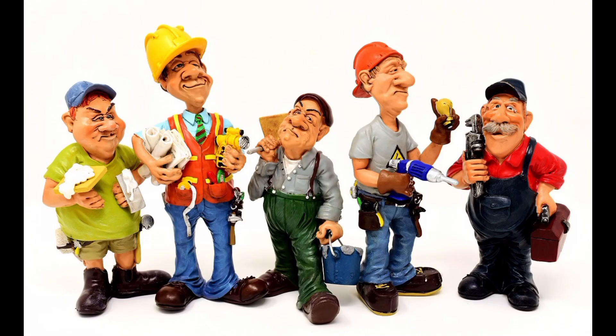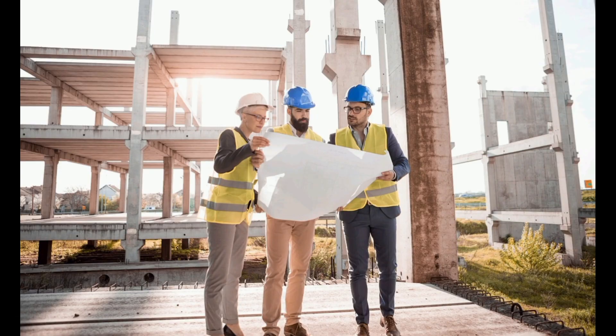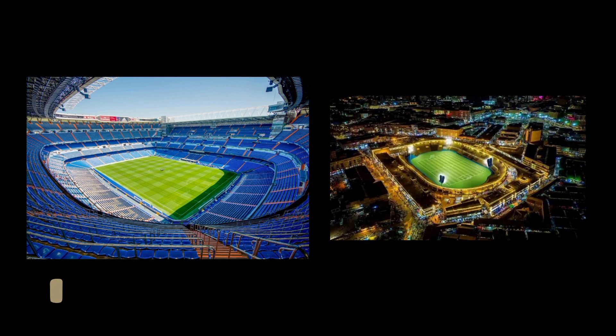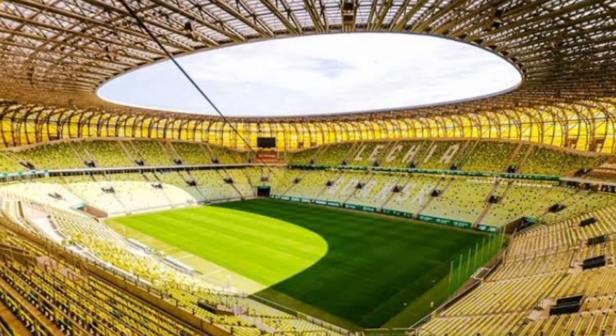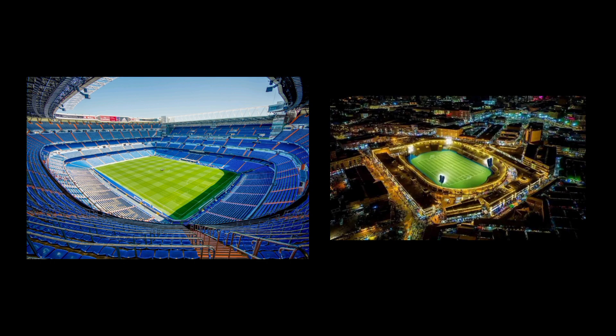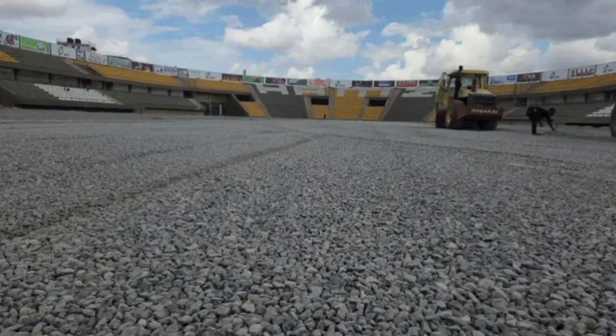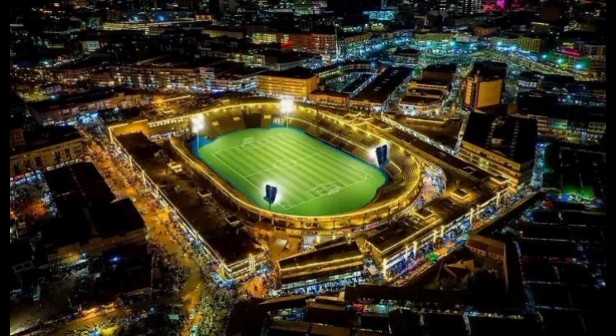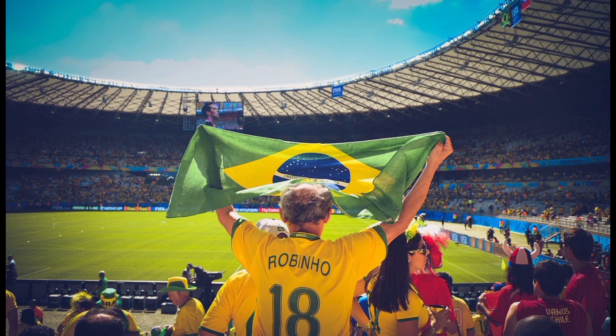Behind every successful goal there is a team effort, and the same goes for stadium construction. Geotechnical engineering works hand-in-hand with architects, structural engineers, and construction teams to create iconic football arenas. This collaborative effort ensures that every aspect of the stadium, from the foundation to the roof, is carefully designed and constructed. It's an arrangement of knowledge and skills where every player contributes their expertise to build structures that inspire the world and host moments that will be engraved in history.